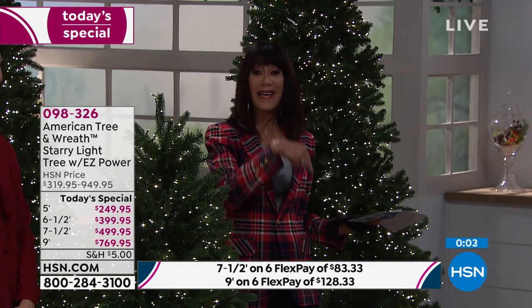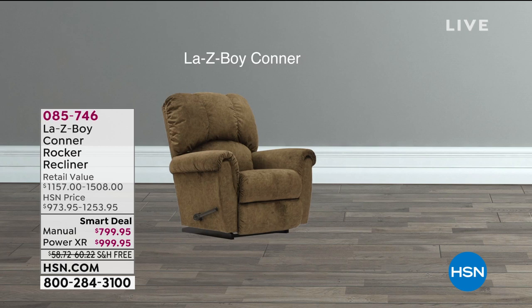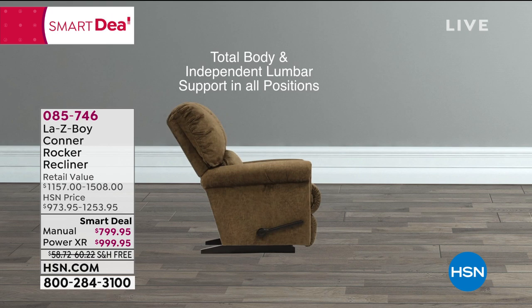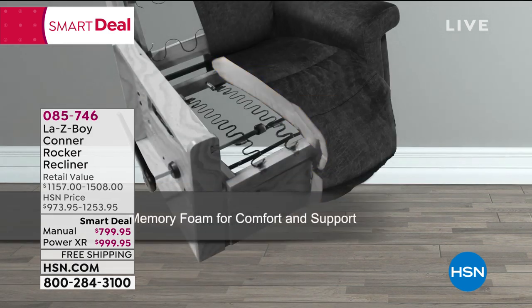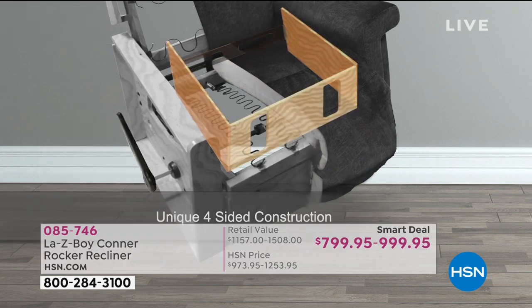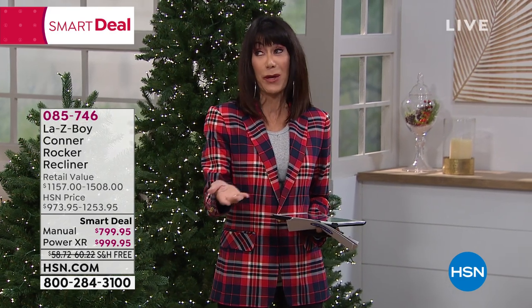VIP financing is also available on your HSN card for three of the different sizes. Coming up in my next hour, we have brand new and totally exclusive debuting at HSN — the Lazy Boy Connor Rocker. We have three gorgeous colors and the manual or the power option. The power today on our smart deal price is less than the price of the manual out in the market. Weight limit up to 300 pounds, plus easy-clean fabric. Another iconic company — Lazy Boy — has been around for 92 years. We'll also have a word from Andrew Lessman about something to help with your health.